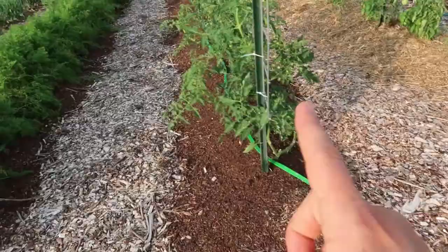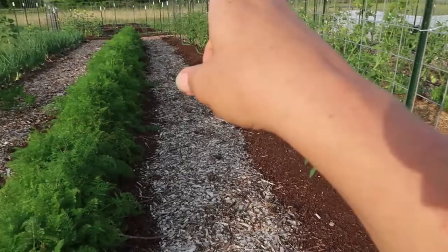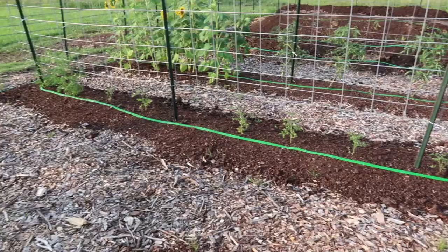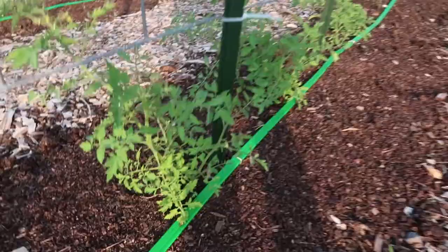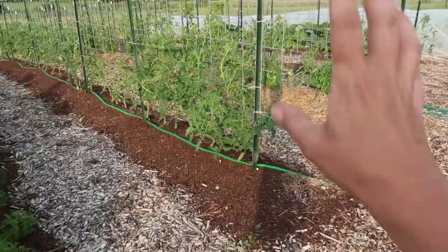These are my cherries and a variety of heirlooms. I have more tomatoes way down there, rows running perpendicular to these rows. Those tomatoes were planted later, so they're all a little smaller. These are my more mature tomatoes.